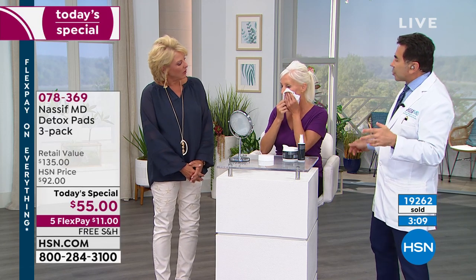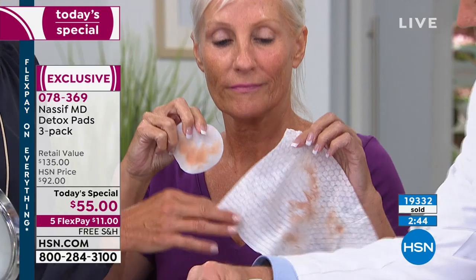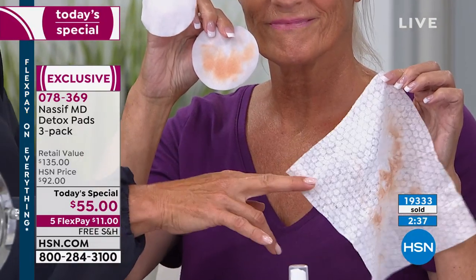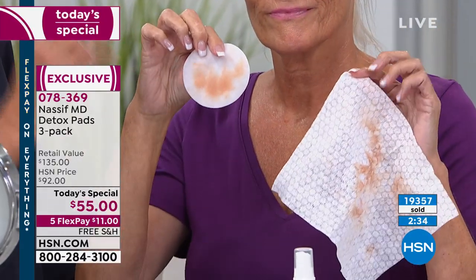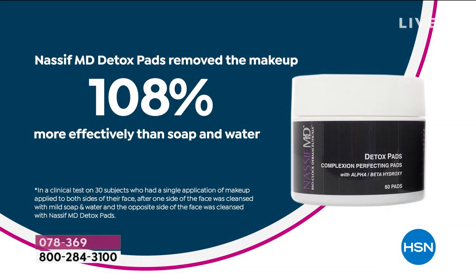We put makeup back on — just in case you're still tuning in. This is Sue, who has some makeup on. She'll go home and use one of these makeup wipes, and then use one of these detox pads over the exact same spot. No matter what, look at that — look at the color difference. This does one thing and doesn't do it well. This does multiple things and does it extremely well — it is the ultimate multitasker. That Vizia study shows 108% better than soap and water. We just saw it live — this is why this does everything.